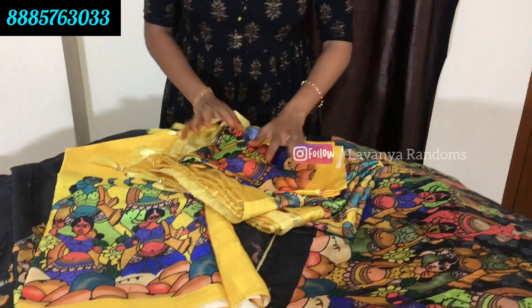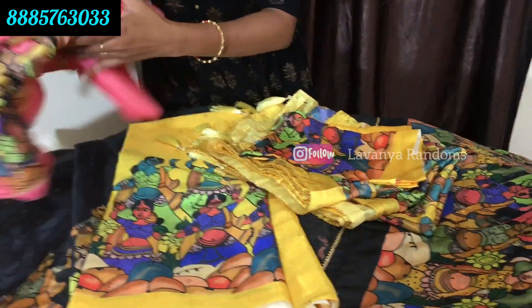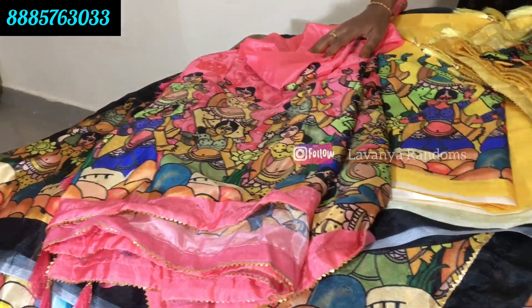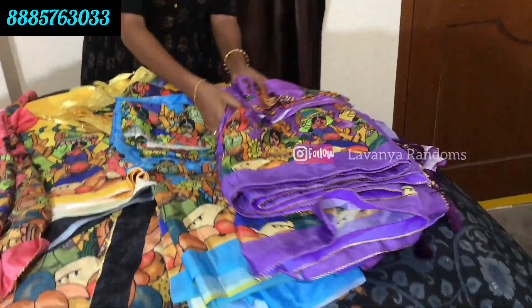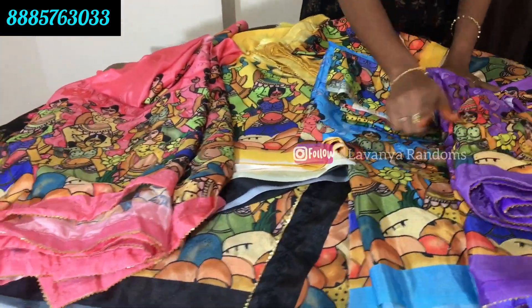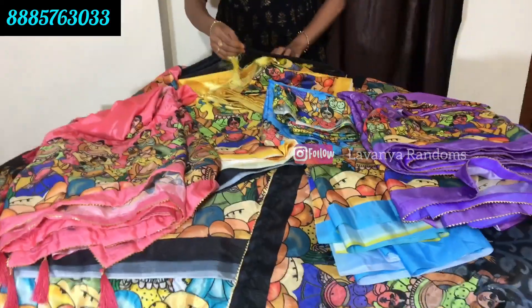First, you can send it by courier. And this color is peach - peach color combination. And this is blue color.